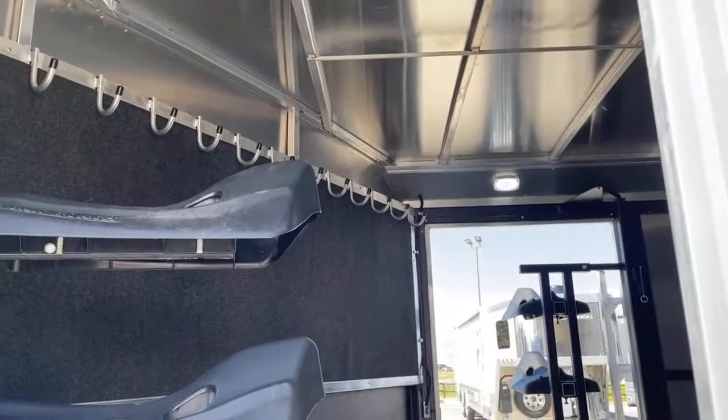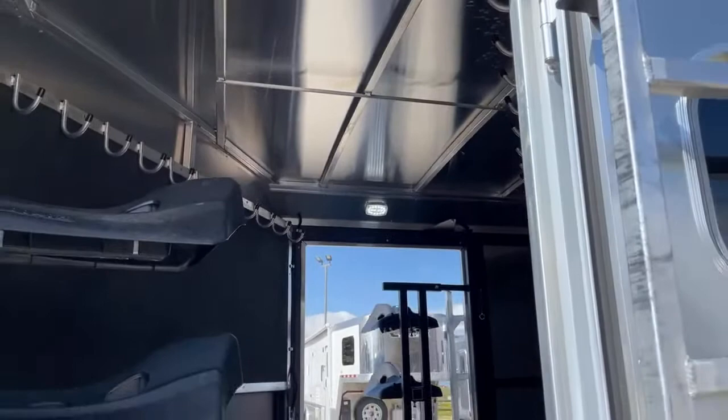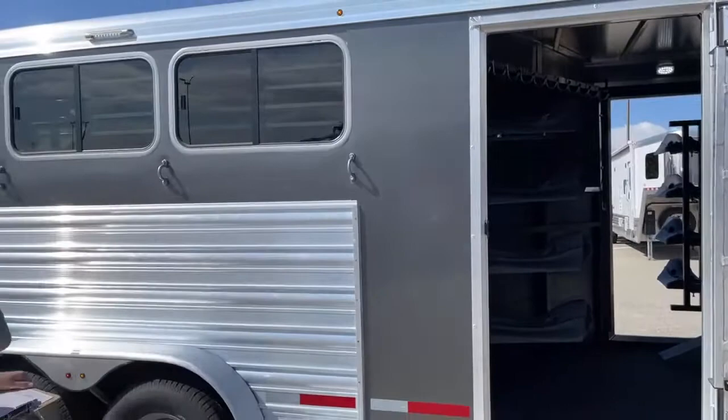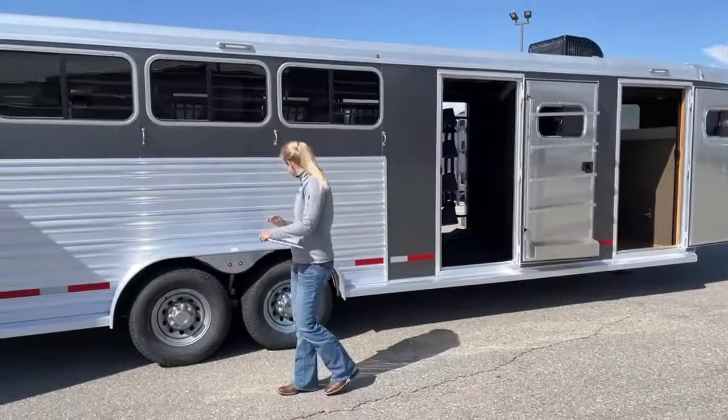There are more bridle hooks in here — this trailer, you can bring every bridle and halter you own. There's carpeting behind all your bridle hooks, which not only keeps your bridles nice but it's also quieter for your horses — they don't have to listen to bits swinging back and forth and clanking against the galvanized steel as you go down the road. LED lights in there as well. From the exterior on this side you do have two LED awning lights, so if you're tacking up at night you'll be able to see what you're doing.